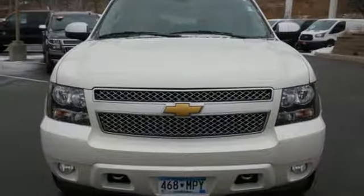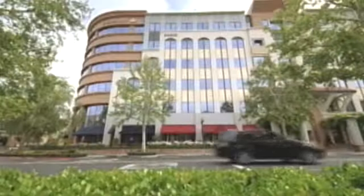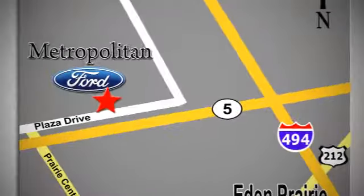Come and give this Chevrolet a test drive today. Whether you're buying today or just shopping, at Metropolitan Ford you can expect to experience something truly unique. Call or stop in today. We're conveniently located near 494 and Highway 5 in Eden Prairie.